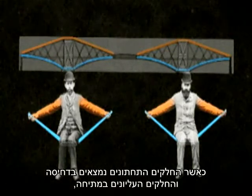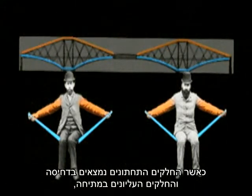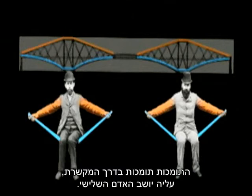With the bottom members in compression and top members in tension, the cantilevers support the connecting roadway that the third man sits on.